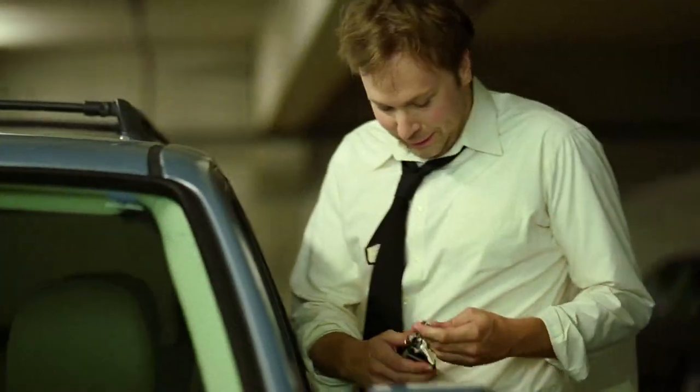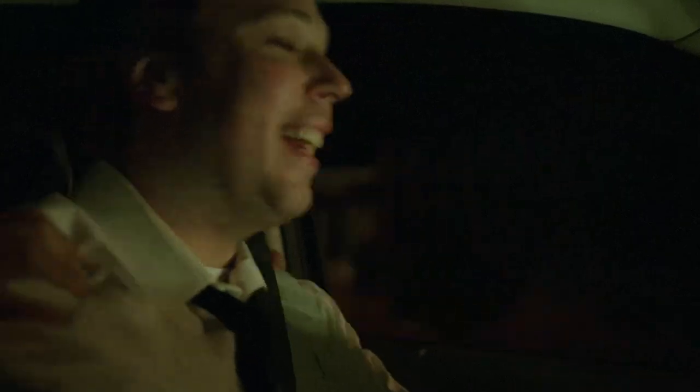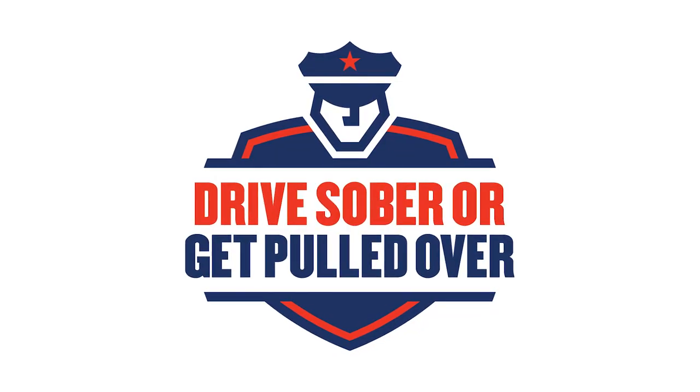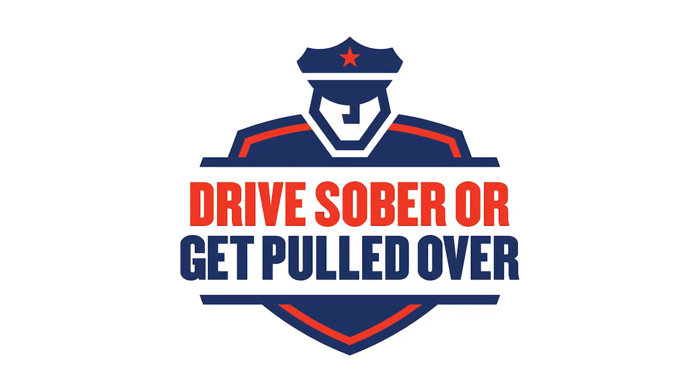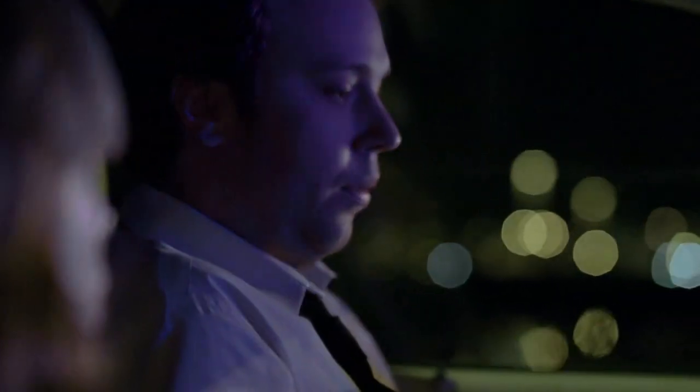You know what else is smart? Letting somebody else drive if you've been drinking. Seriously, drive sober or get pulled over. Nobody gets in their car thinking, 'I'm drunk, I'm driving, and I'm going to kill somebody tonight.' Our sponsors at the NHTSA want you to know that on average, more than 10,000 people die on the road each year due to drunk driving. To stop this deadly epidemic, law enforcement in every state and most U.S. cities are going to be cracking down on drunk driving from August 15th through Labor Day.